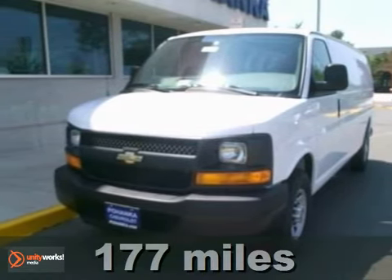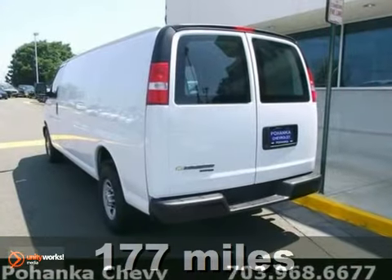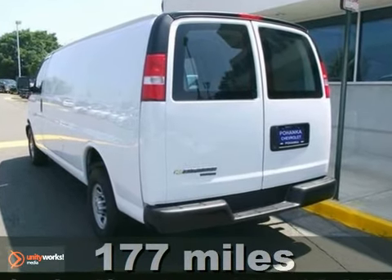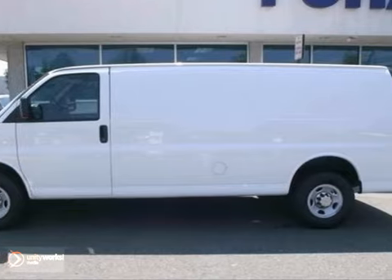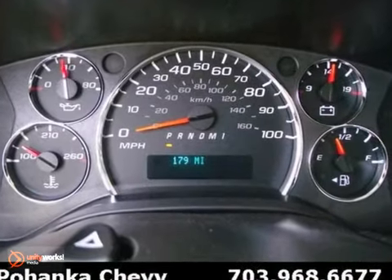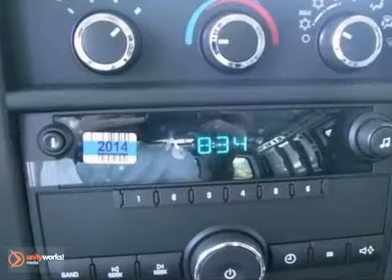You're going to get many years of use out of this trustworthy 2012 Chevrolet Express van. It comes with everything you need like the 6-speed automatic, air conditioning, and vinyl flooring. It also has tinted glass and the rear step bumper.